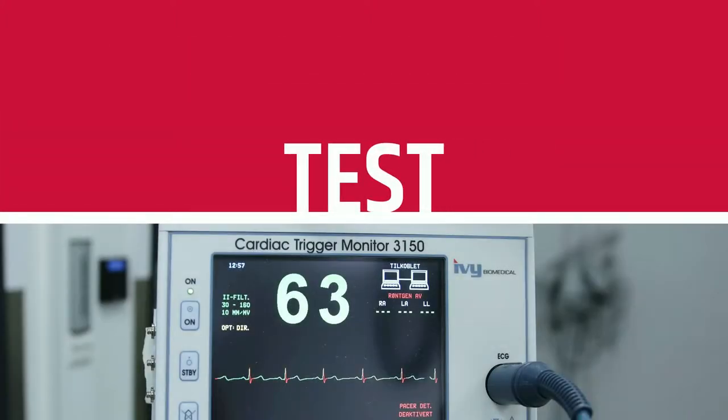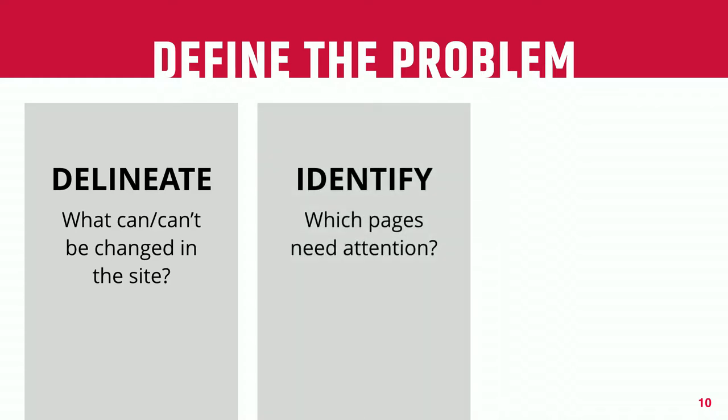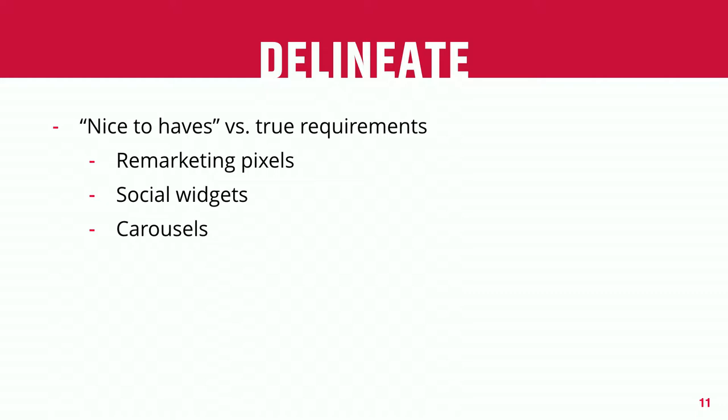Let's begin with the testing. We have three goals: first, to understand what can or can't be changed within our site; second, to figure out which pages within our site we really need to focus on; and third, within those pages, what are the specific elements we need to make better. The first part is really having the conversation — sometimes with an external client, maybe a business owner — around what really are the requirements versus what things end up in the site just as window dressing or nice-to-haves.